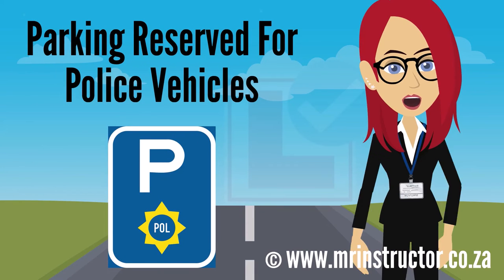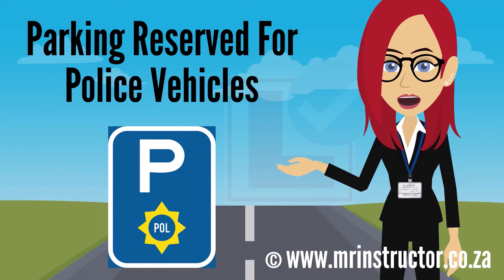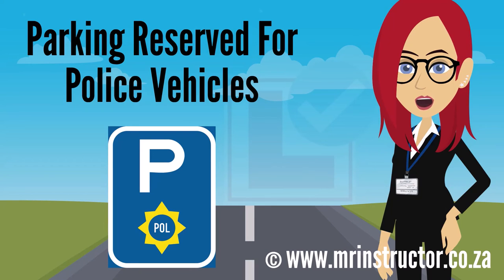This is a parking reservation sign for police vehicles. The sign can be found on any road or part of a road. The purpose of the sign is to indicate that a parking bay or parking area is reserved for exclusive use by police vehicles — for example, at a police station or other security facility. If you are driving a police vehicle and you encounter the sign, you may use the demarcated parking bay or enter the reserved parking area if you prefer to do so. However, you are not compelled to park there. If you are not driving a police vehicle, you may not park there at all.